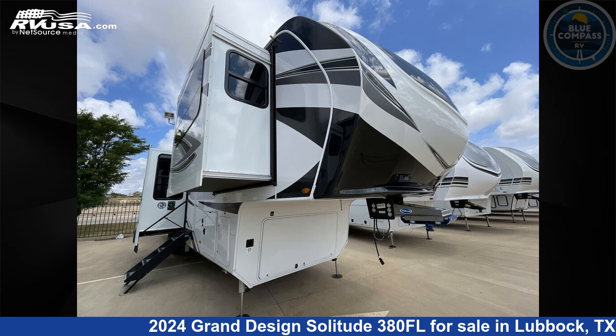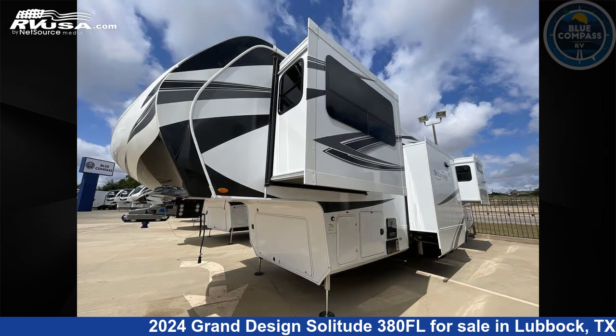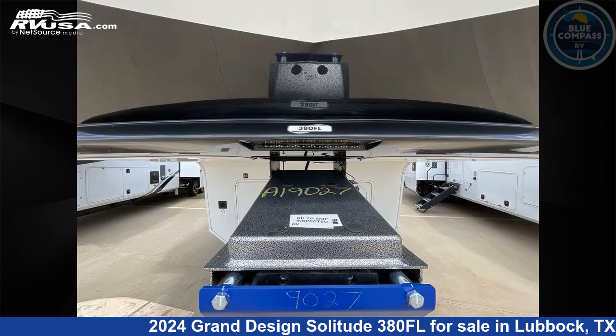This 2024 Grand Design Solitude 380FL is a fifth-wheel RV. It is located in Lubbock, Texas 79403 and is offered for sale by Blue Compass RV Lubbock. Click the link in the video description to visit RVUSA.com and see more photos as well as the current price.